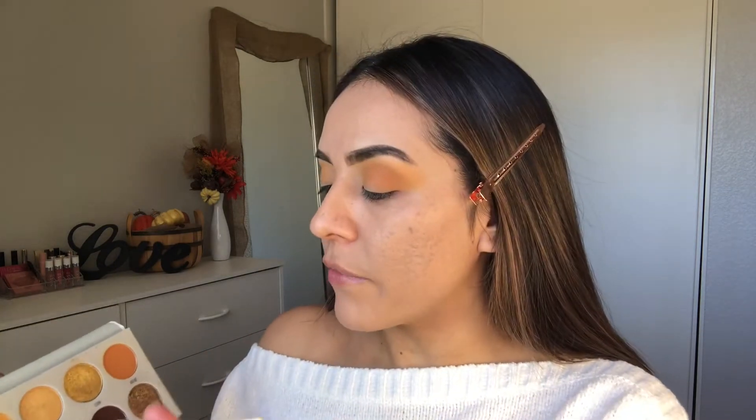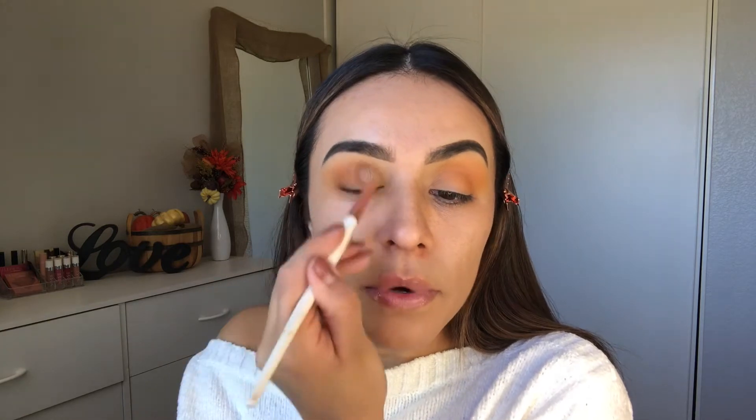Next I'm going in with this shade called 'Secure.' I'm using the Makeup T-Shack brush 212, one of my favorites, just to intensify the color a little bit. I start here on the corner and work my way in.